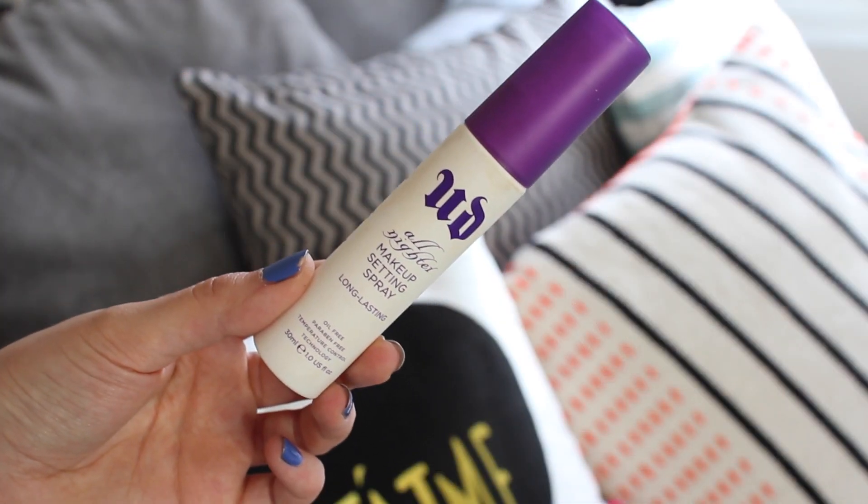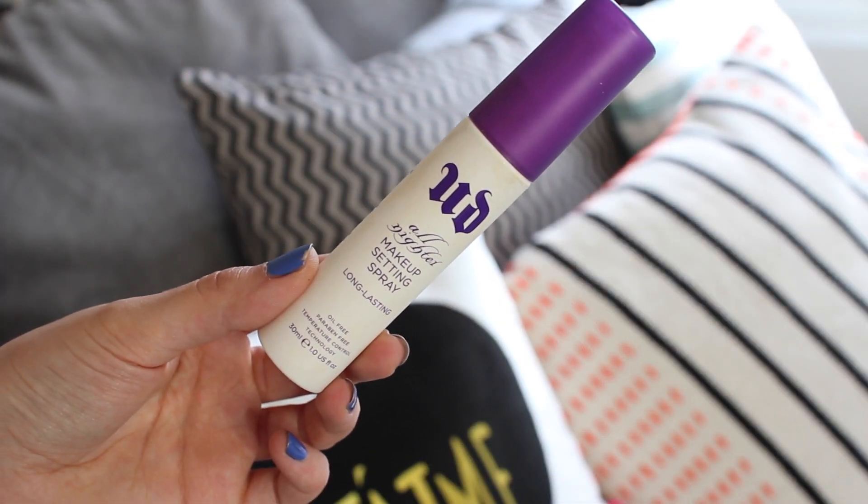Next up is another makeup item from Urban Decay — their All Nighter Makeup Setting Spray. I do have the large one somewhere but this is the travel size I just keep on my beauty desk. I've been using this when I finish my makeup, just at the end. It's really refreshing to use but it also sets your makeup and gives it a bit of dewiness.